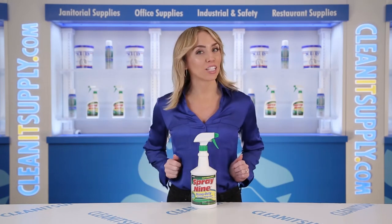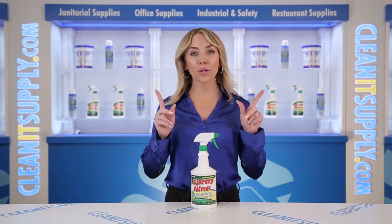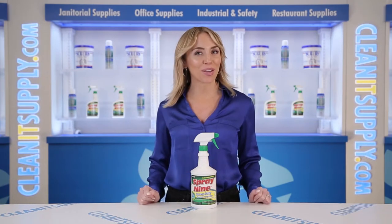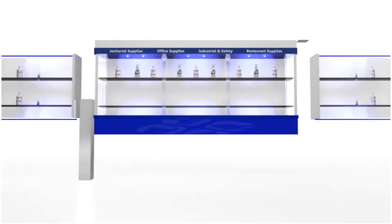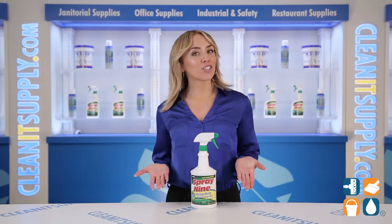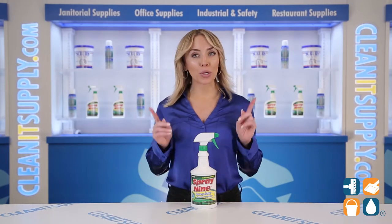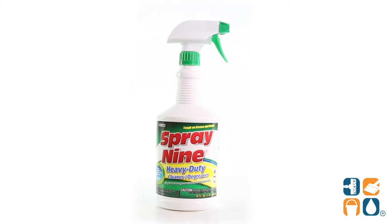Hi there, you're watching CleanIt TV with me, Alisha Marie. This is the Spray 9 2-6-8-3-2 Multi-Purpose Cleaner 32-ounce Bottle Detail Product Breakdown, available at CleanItSupply.com. Introducing the Spray 9 Multi-Purpose Cleaner 32-ounce Bottle Detail Product Breakdown — let me tell you what it's all about.